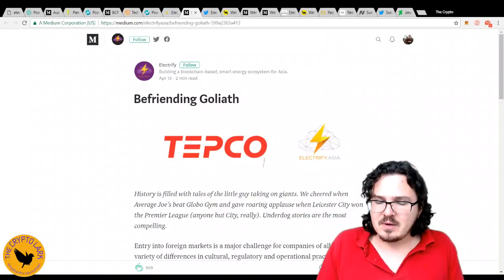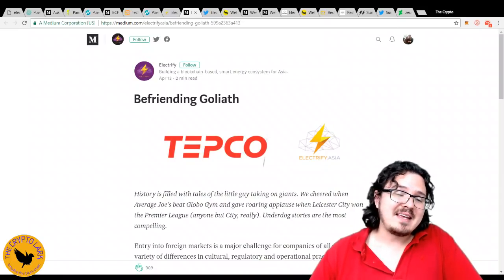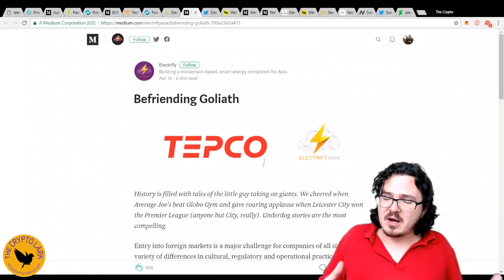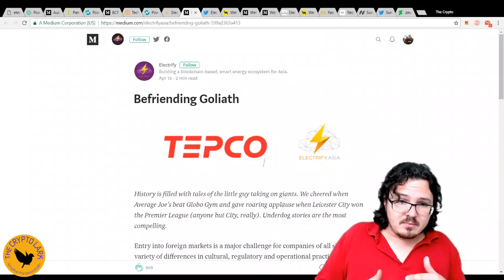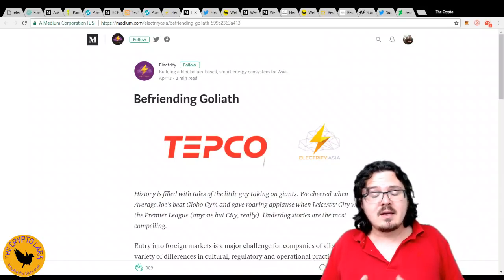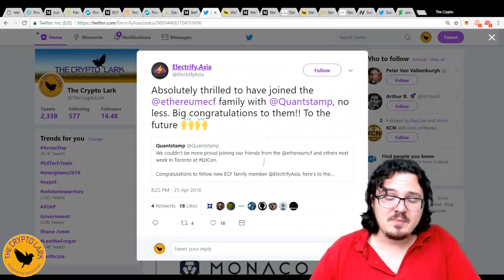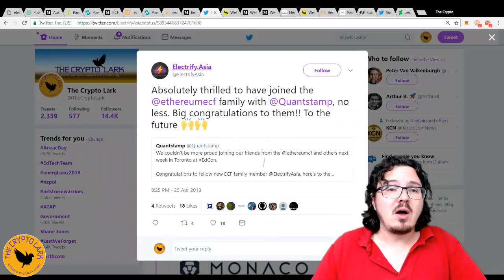TEPCO is what is so exciting about Electrify Asia. They're an existing company in Singapore, and TEPCO is the fourth largest energy company in the world — a massive partnership. That really puts them on par, at least as an initial partner, with some of the partnerships PowerLedger is getting. The token is used for deposits — if you want to be an energy producer you have to put a deposit down — as well as transaction fees and customer loyalty rewards. They've also just joined the Ethereum community fund, which is very cool.